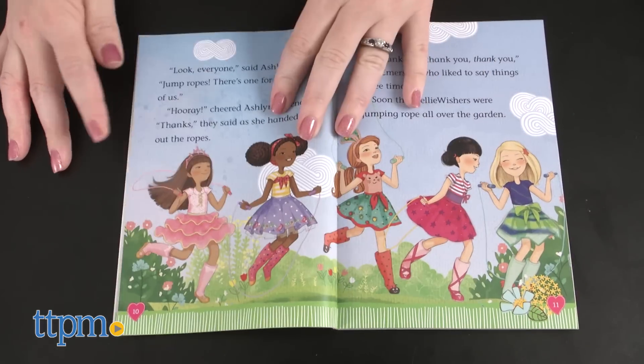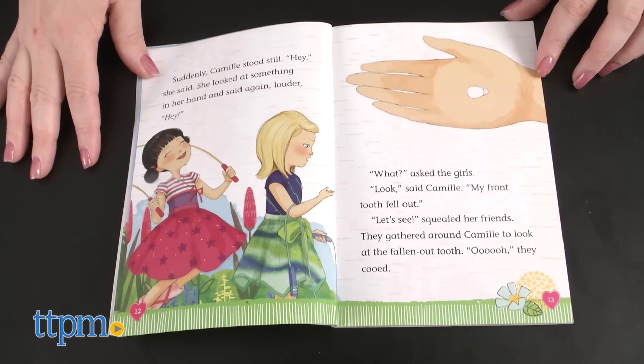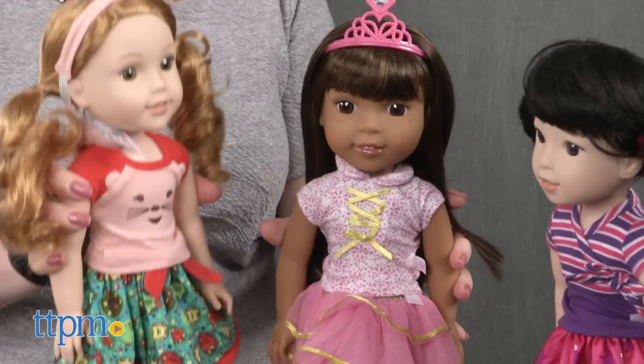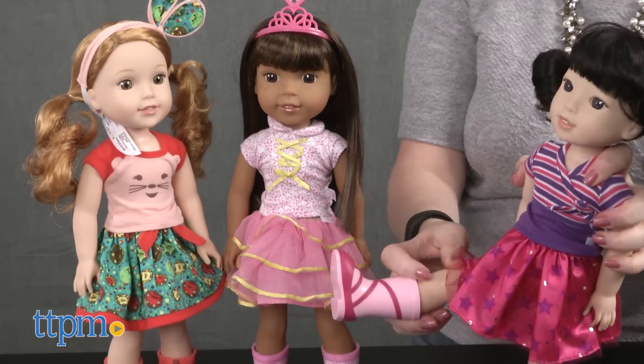Kids will be able to read more about each character in a series of early chapter books written by author Valerie Tripp. Those books are sold separately. And kids with access to an iOS device can download the free Welly Wishers app for a digital play experience with the characters. There will also be an animated series scheduled to air this fall.